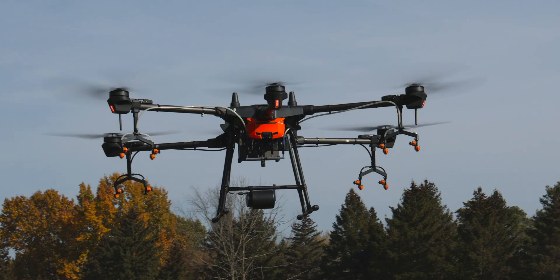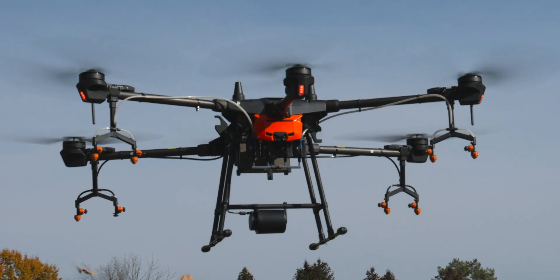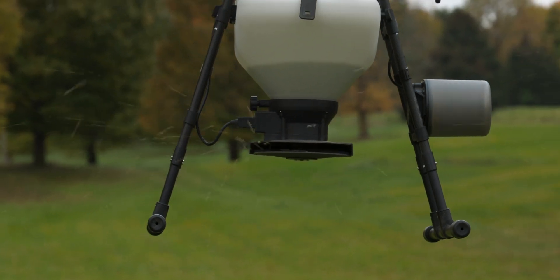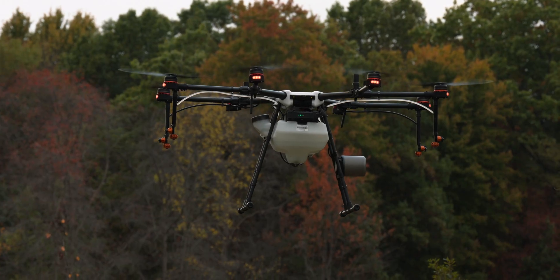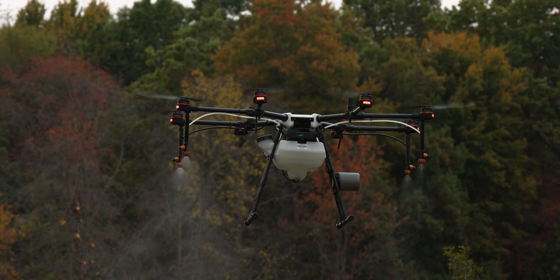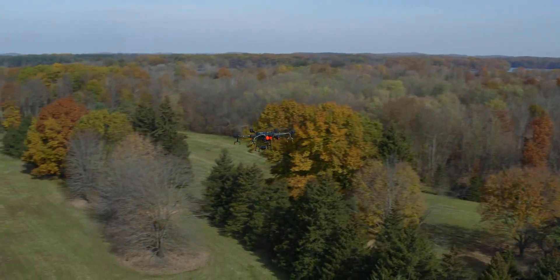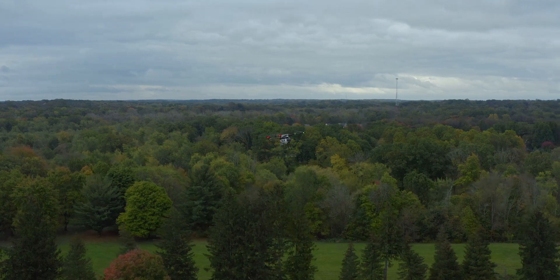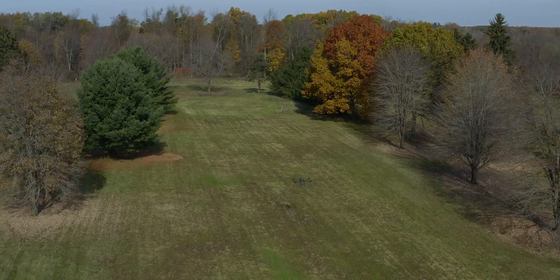Coming in on the ground floor of doing drone work like this, thinking of the future and just the endless possibilities is very exciting. It's going to open up a lot more job opportunities that we can work with other clients and get new services done. We're very excited to get this information out to them, show them what we can do, and hopefully get some new jobs and new clientele.